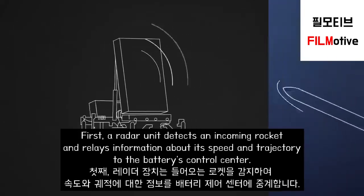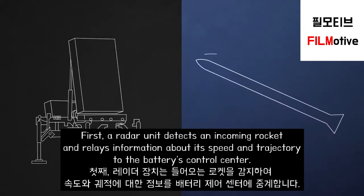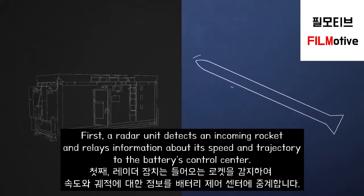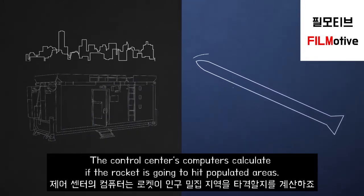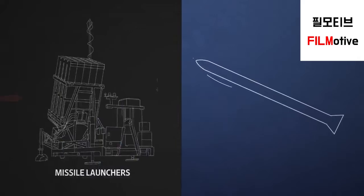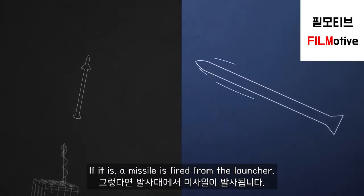First, a radar unit detects an incoming rocket and relays information about its speed and trajectory to the battery's control center. The control center's computers calculate if the rocket is going to hit populated areas. If it is, a missile is fired from the launcher.